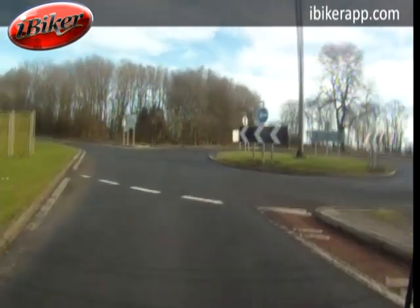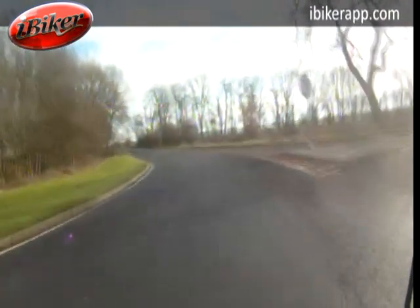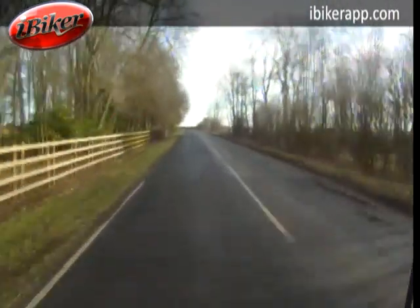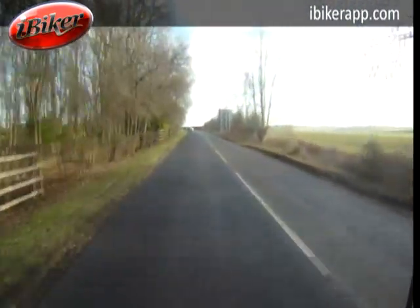This is the B1253 from Octon Roundabout to Rudston. Just leaving the roundabout there, up ahead is the entrance to the cemetery. Not a place we want to be appearing in too early, so just be mindful of cars pulling into or out of there.